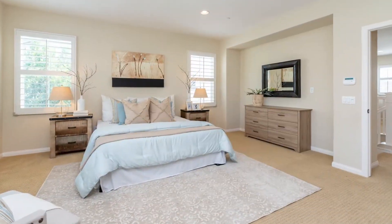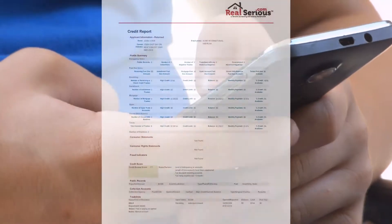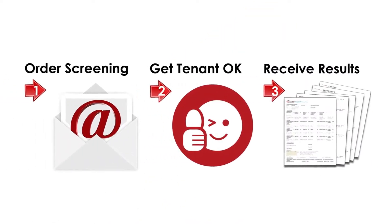Even for those renting out an extra room, all you need is the tenant's name and email address. As soon as they approve, we will immediately deliver their official credit report, public records, and criminal background check without disclosing any account numbers. It's as simple as that.